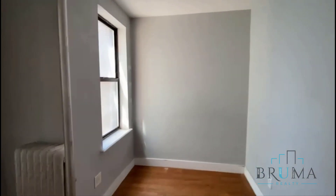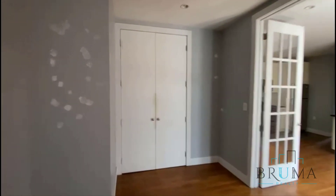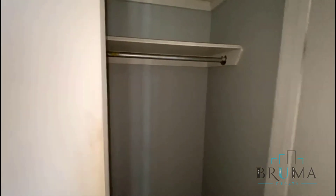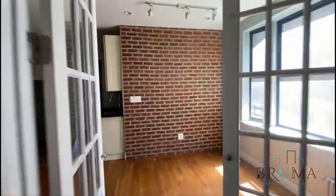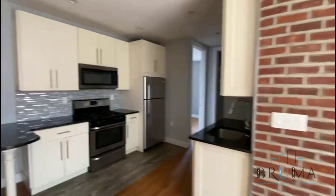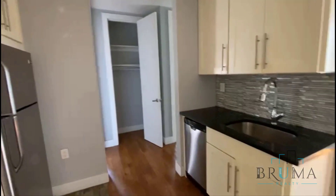This is the first bedroom — you can fit a queen-size bed. It has a very large closet. We have some stainless appliances and a dishwasher.